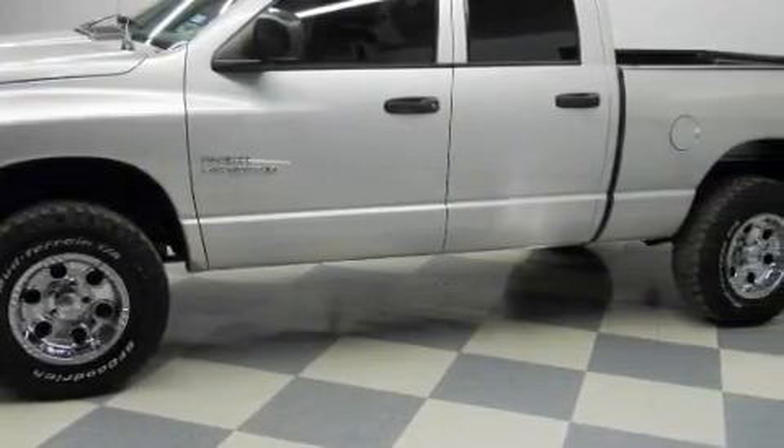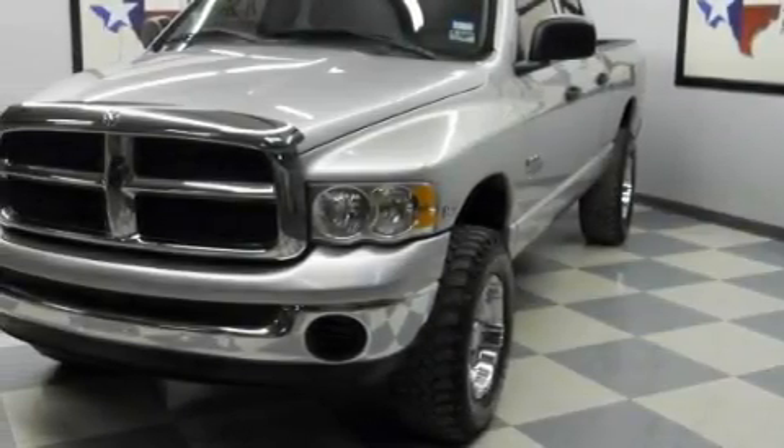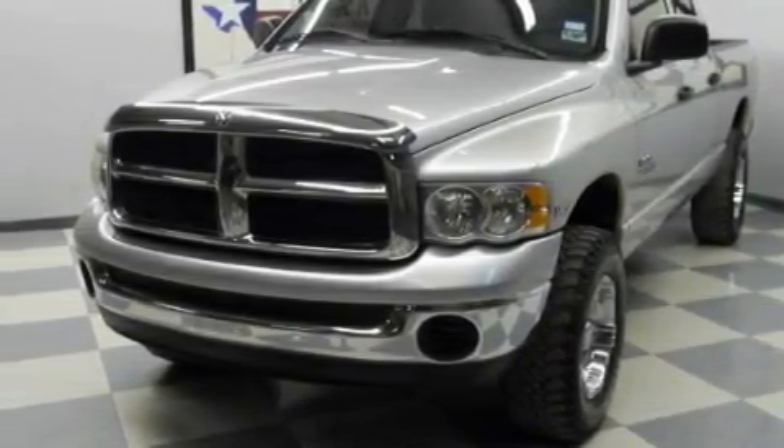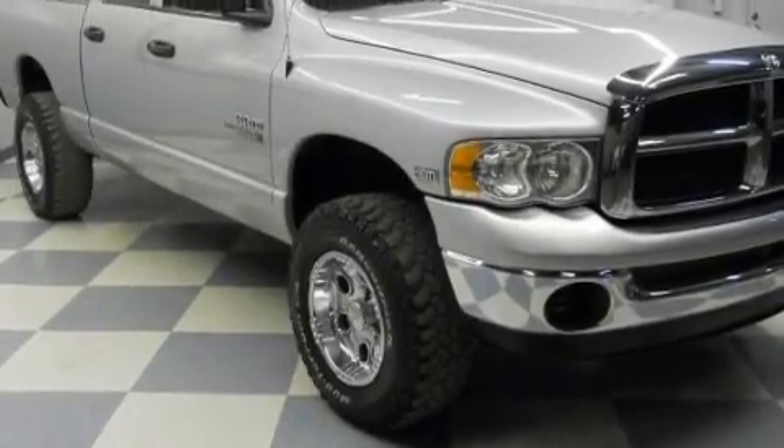This Dodge has a long list of incredible features including air conditioning, a power outlet, side curtain airbags, intermittent windshield wipers, and this automobile's stylish design always looks great.